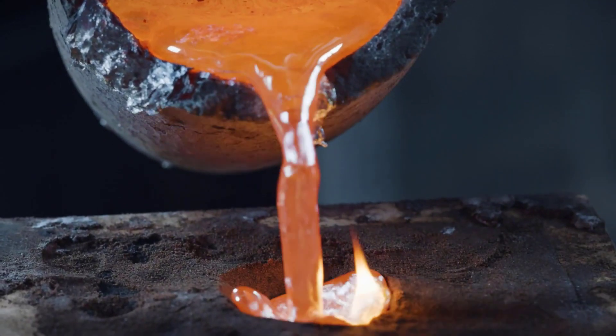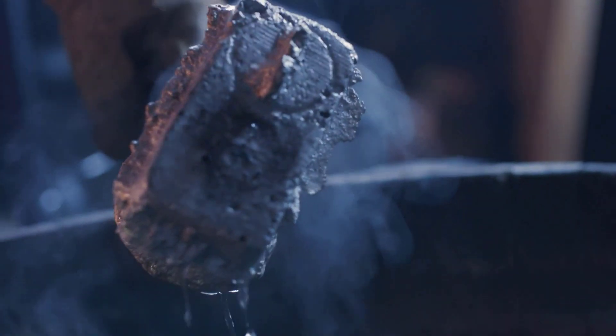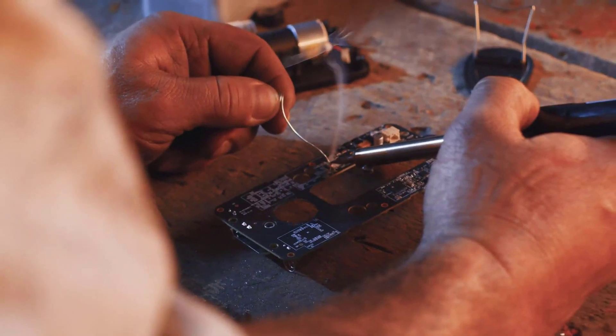There are many products available to choose smart door locks, each with different characteristics, benefits, and prices. I am here to help you make the right decision. I did a lot of research and a lot of consideration,